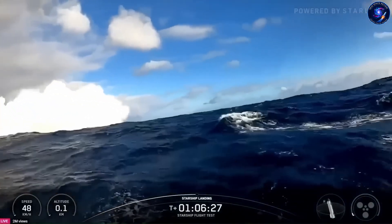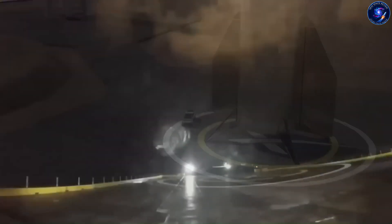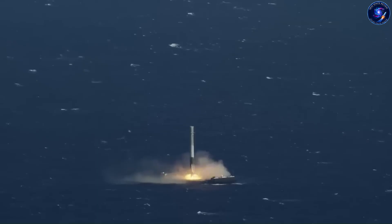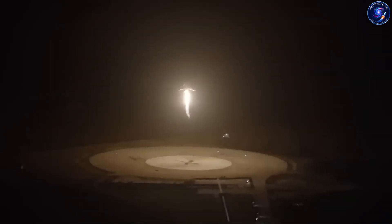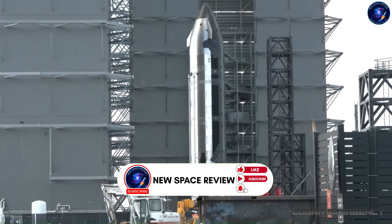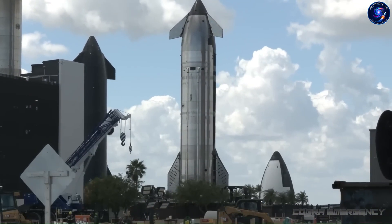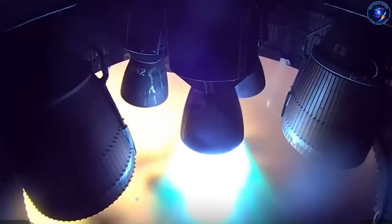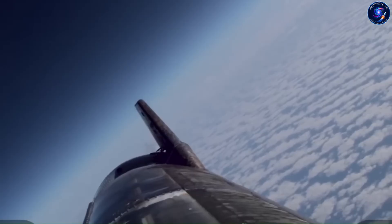SpaceX has been doing drone ship landings since 2016 — over 250 successful catches now with Falcon 9. These ships are about 90 meters long, sitting out there hundreds of miles offshore. And they've gotten so good at this that boosters are flying 15, 20 times each. It looks routine now. But that success actually makes people underestimate how hard Starship recovery will be. Falcon 9 boosters come down clean: straight, vertical descent, engine first the whole way. They separate at 70 kilometers up, do a quick boost-back burn, and drop. The landing burn is maybe three to five seconds — one Merlin engine, 845 kilonewtons of thrust. The booster weighs 25 tons empty. Landing legs pop out, done. And the drone ship knows exactly where to be, because the trajectory is predictable.